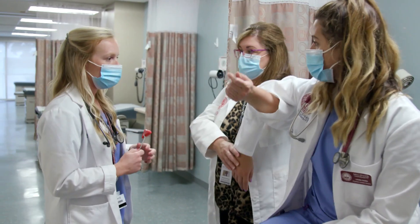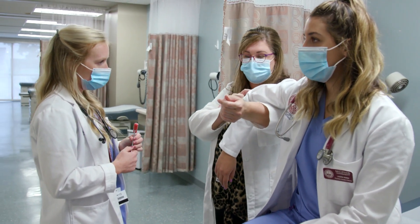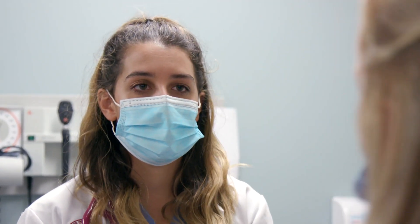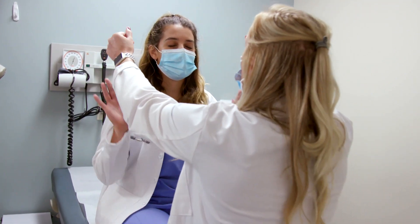Our physician assistant students are very prepared for the real world. They have a wide variety of exposure throughout their clinical rotations. We try to ensure as much as possible that our students have a lot of hands-on opportunities and experiences. We start in January, 24 months straight, accelerated right through the summer semesters, and we graduate our students in December.